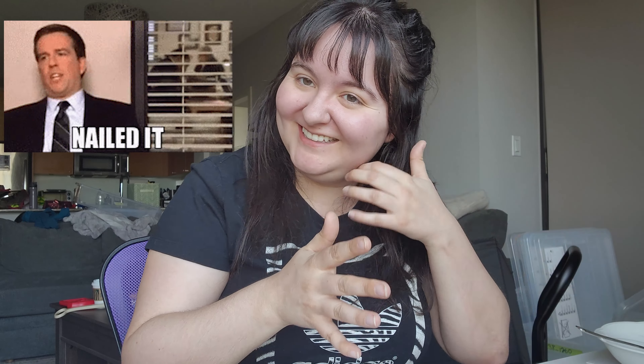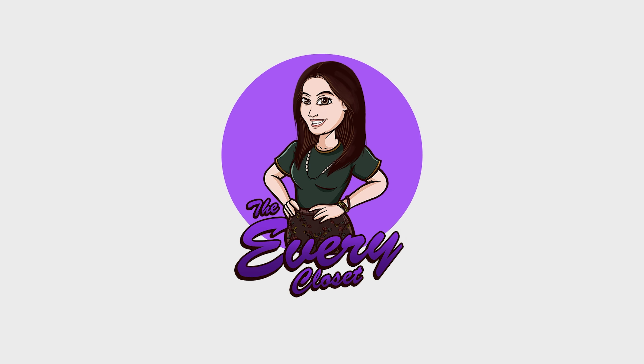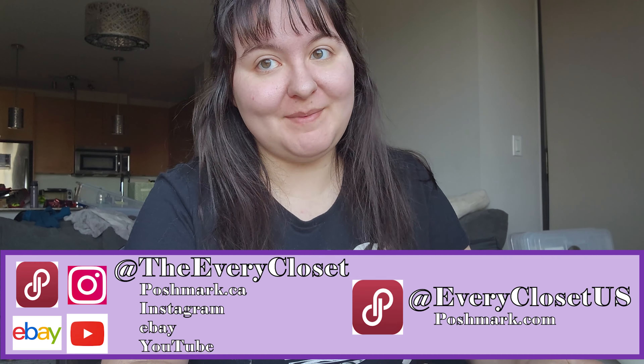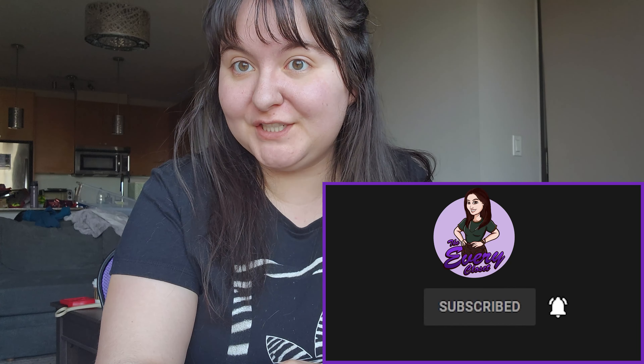Welcome back to the Every Closet! My name is Stephanie, and along with my partner Ethan, we are two full-time resellers of used clothing on Poshmark and eBay. If that sounds interesting to you, hit subscribe. In today's video we're jumping right into it — it's a 'what sold' video for the first week of April, April 1st to 7th.